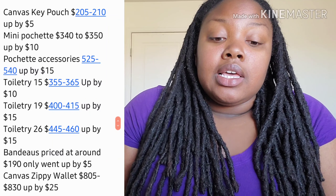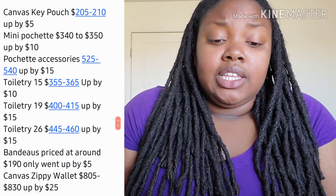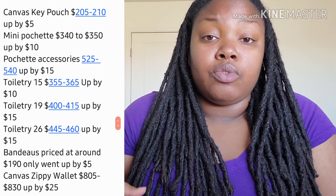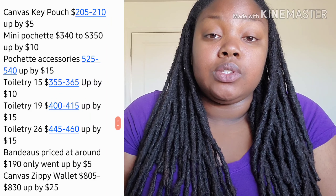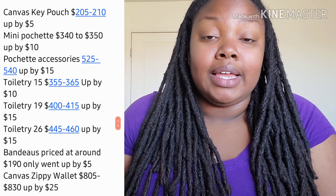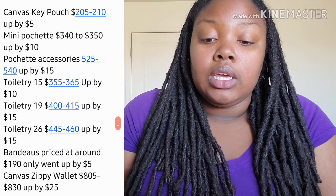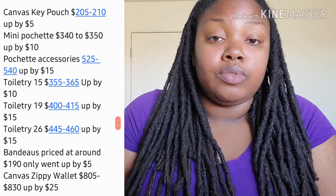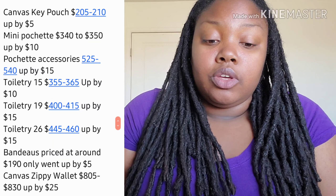The bandeaus, which I've kind of incorporated into accessories — if they're priced around $190, they only went up by $5. Of course, bandeaus priced higher due to added details will go up more, but around the $190 mark it's only $5. The Zippy Wallet, the staple wallet from Louis Vuitton, only went up by $25.